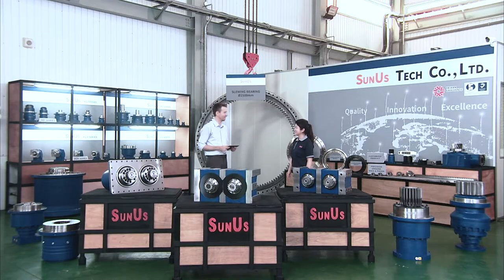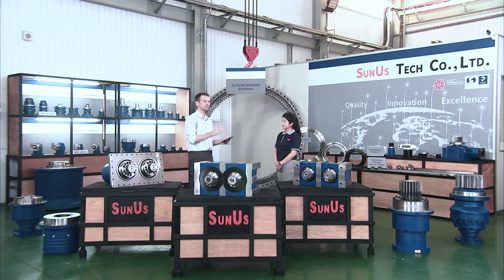Kate, thank you for joining us today. Hi Camille, I'm glad to be here. And I'm glad that you are here. I'm ready to introduce our company and products today for everyone watching. Now we see a lot of products in front of us and behind us. But before we talk about products, let's talk about Sunus the company. So tell us a little bit — how did you get to where you are now as a company?